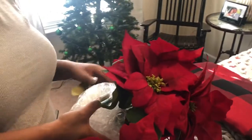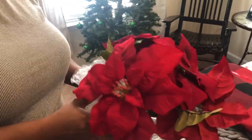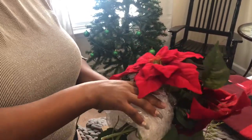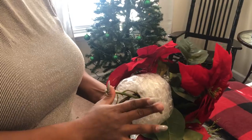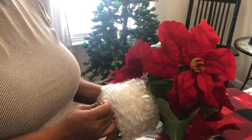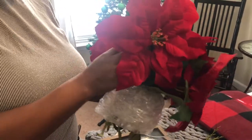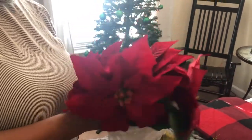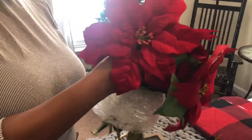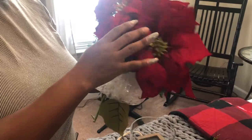I found some bubble wrap to wrap the poinsettia, and then at the bottom I'm going to make three legs with the leftover stem so it won't sit flush at the bottom of the glass. I'm just going to arrange my flowers in a way that I like.